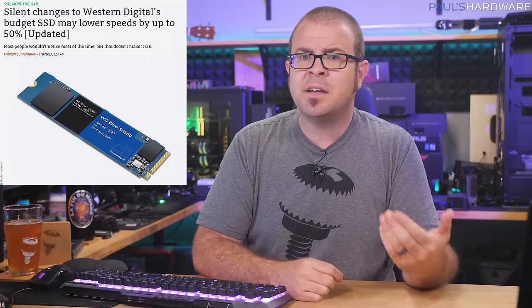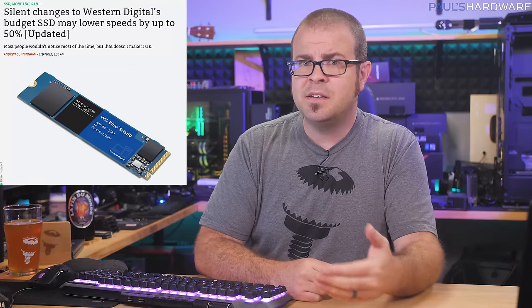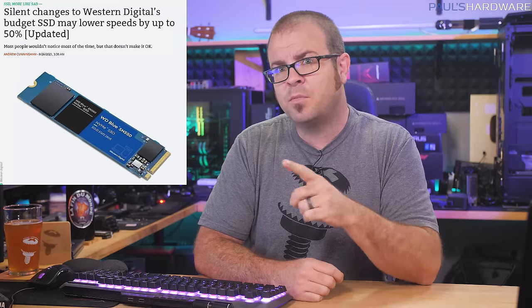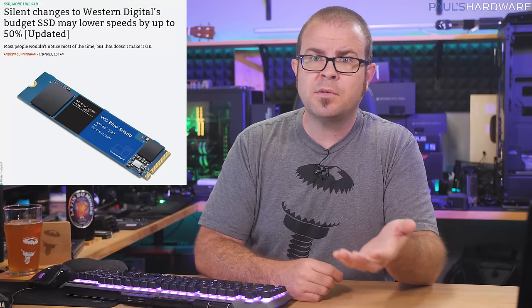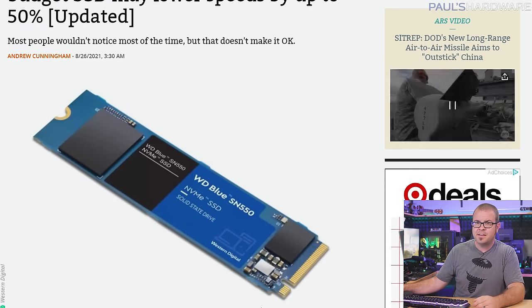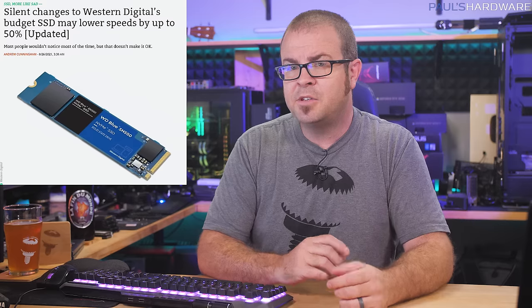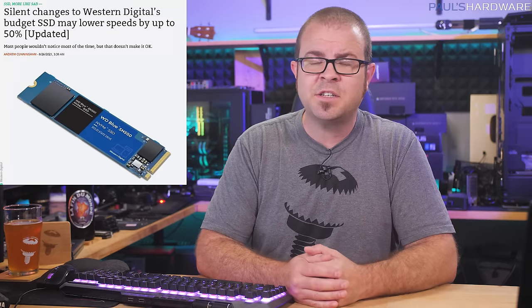My final story before we get to the short ones is sad and disheartening. It seems that SSD makers simply can't be trusted, because we are hearing yet again of companies deceiving customers by swapping out internal components to save themselves a buck at the expense of performance — particularly egregious because the changes happen months or more after reviews of the unit are out. First, we have Western Digital, who switched the NAND in their popular budget WD Blue SN550 SSD.